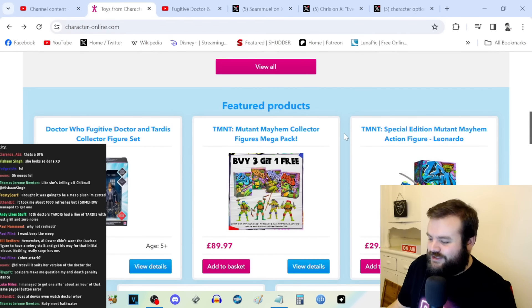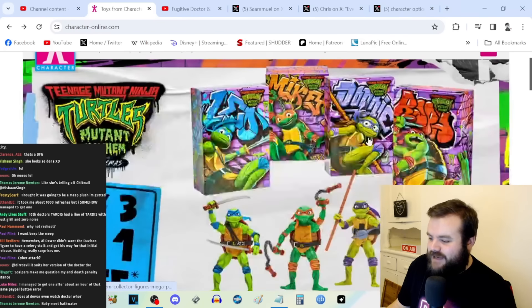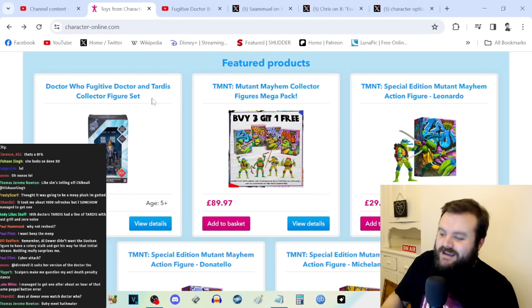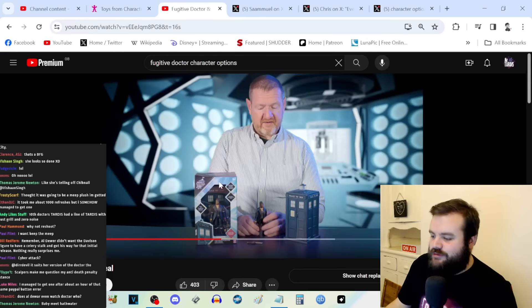Maybe they should think: next time we launch a Doctor Who thing, maybe we should increase server capacity, because people want to buy these things. They want to get these collector sets. They want to give you money, Character Options — but your website infrastructure is so bad that they are literally unable to do it.